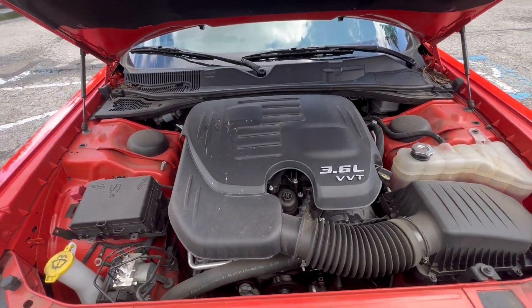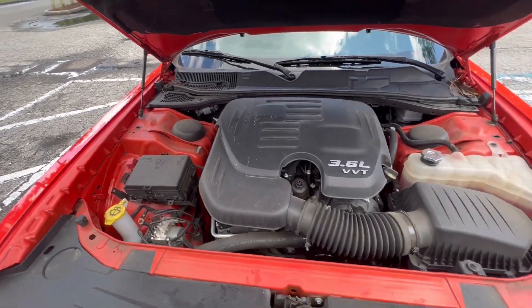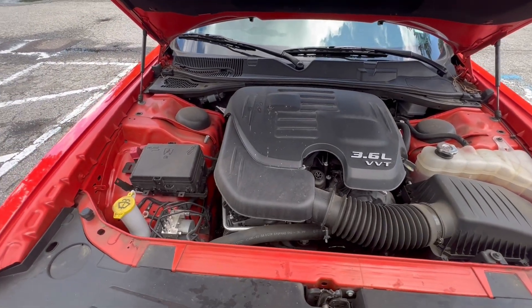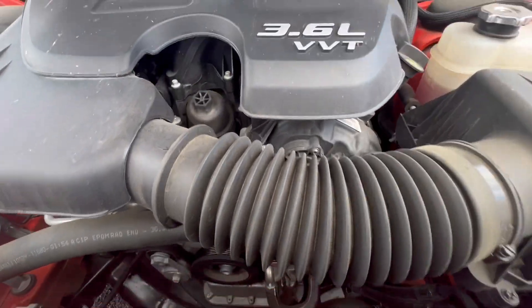It's a 3.6-liter engine. I'm sorry I forgot to show you guys under the Charger, but you know it was the stock regular one — it wasn't a special one — so I'm sure y'all have seen it before. But that's everything under the hood.